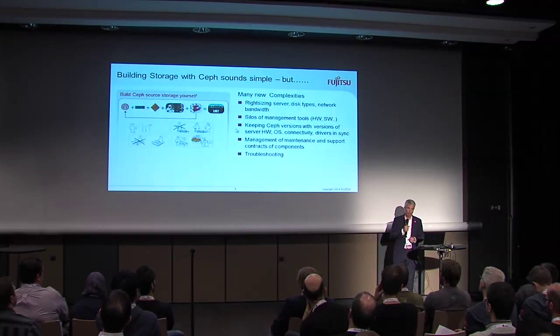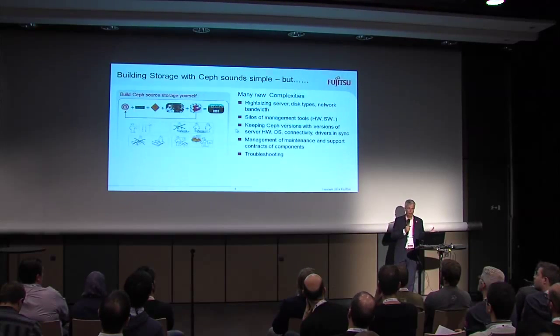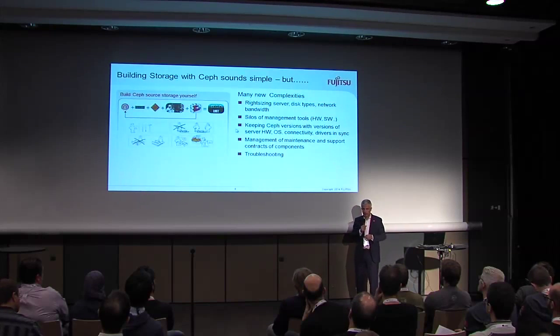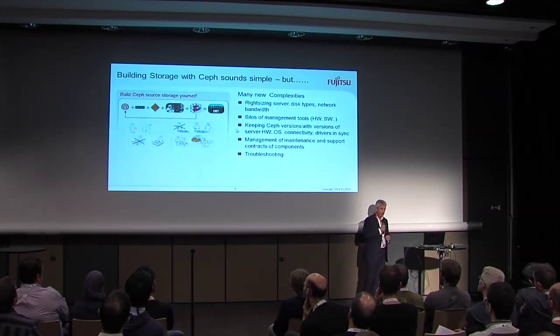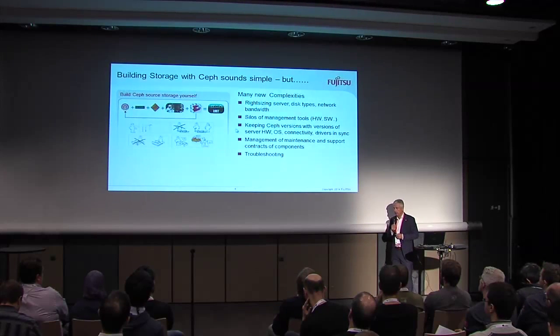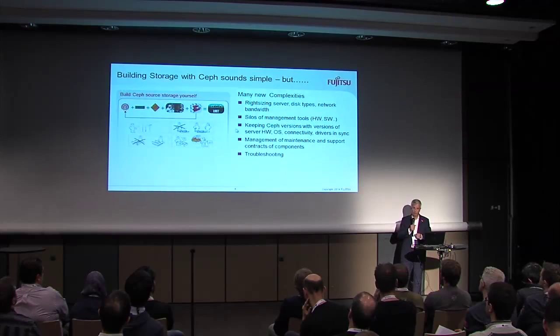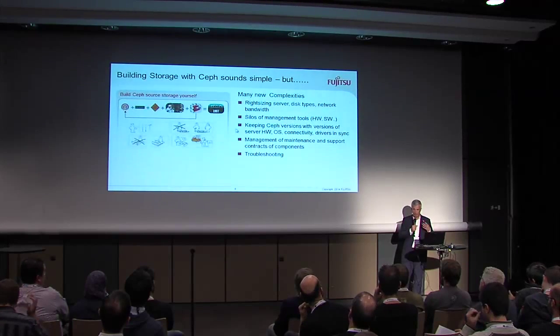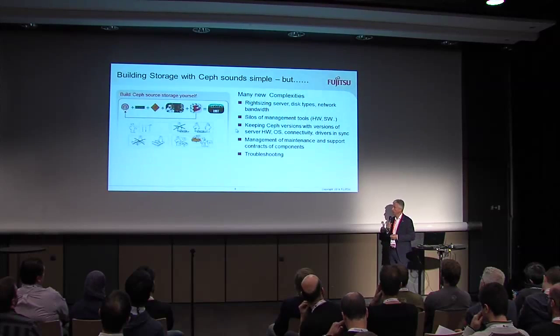From a commercial point of view, you have different components from different sources — the server from one vendor, the connectivity from another, the software from whatever distribution you have chosen. In a nutshell, you have to deal with five or six vendors for this storage stack. So it's also from a commercial point of view, managing the maintenance contracts is a difficult thing.